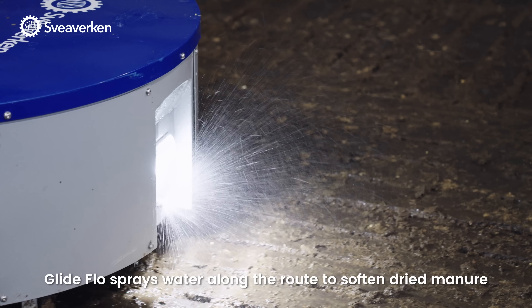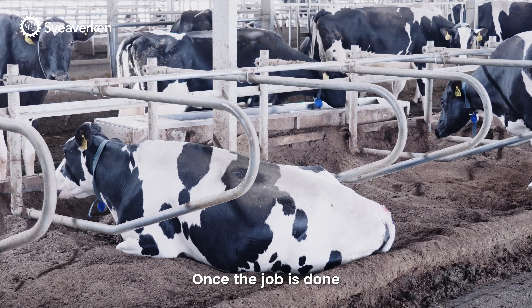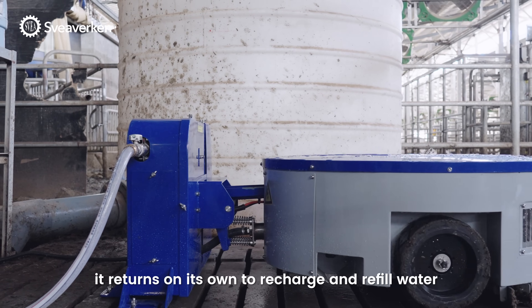Glide Flow sprays water along the route to soften dry manure and ensure a more effective clean. Once the job is done, it returns on its own to recharge and refill water, staying ready for the next task.